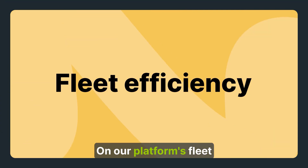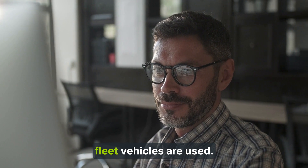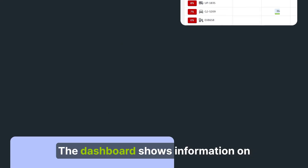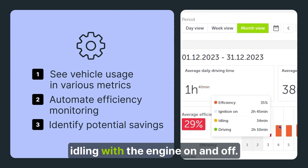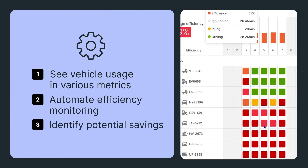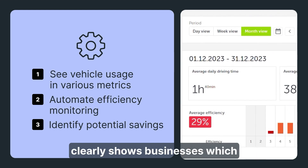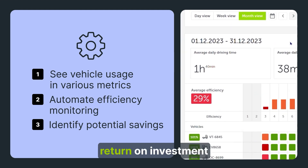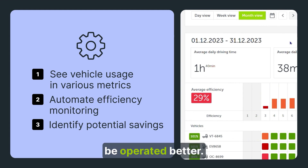On the platform's fleet efficiency section, users can see how effectively fleet vehicles are used. The dashboard shows information on the time vehicles have spent driving, idling, with the engine on and off. The overall efficiency percentage clearly shows businesses which vehicles are delivering good return on investment, and which ones are unnecessary or should be operated better.